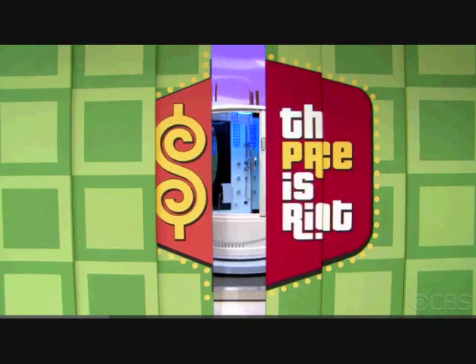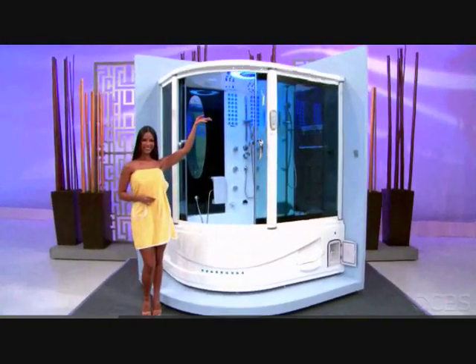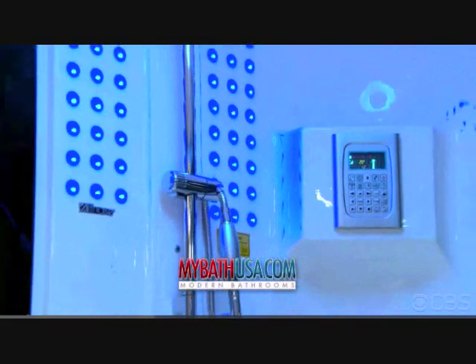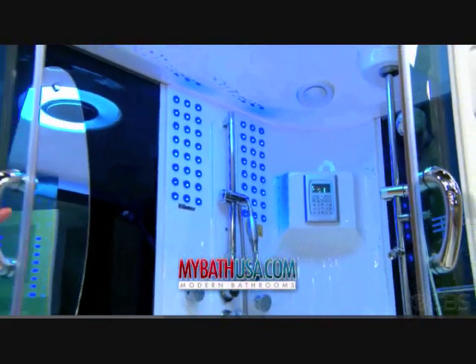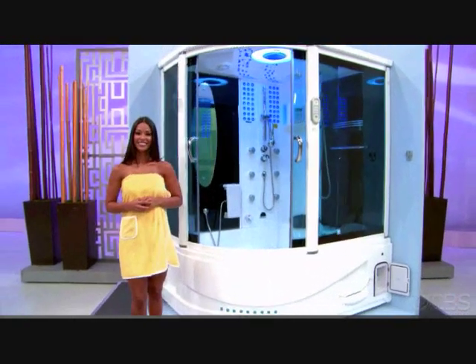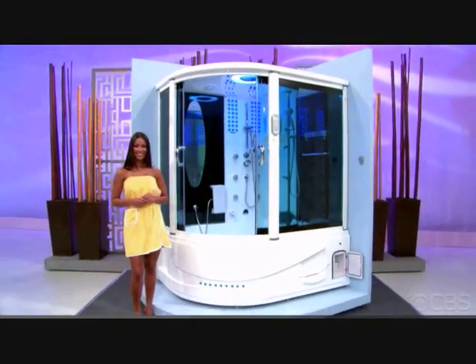It's gray. Next prize, please. It's a steam shower. Relax in this revolutionary shower featuring a built-in steam room, a tub, pressure massage, TV, stereo system, hands-free phone, and even a refrigerator for cold drinks. From MyBathUSA.com.